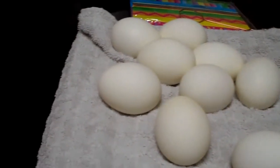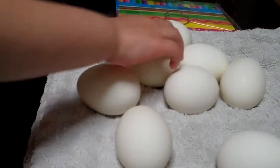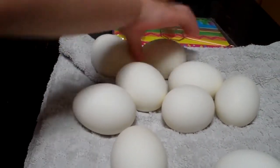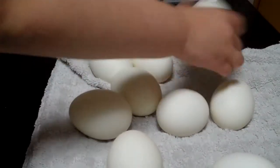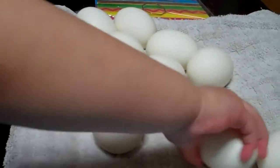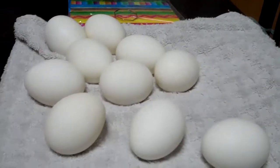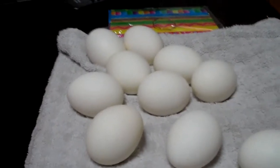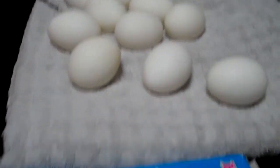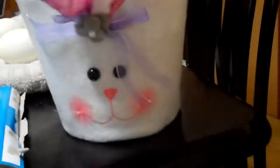How many eggs do we have? One, two, three, four, five, six, seven, eight, nine, ten. We got ten. And we only have nine holes. And we have a little Easter Bunny over here.